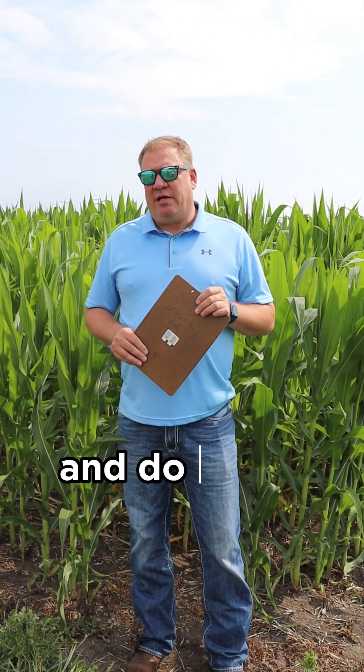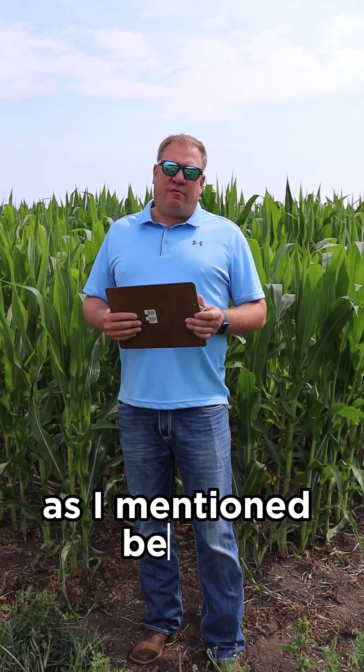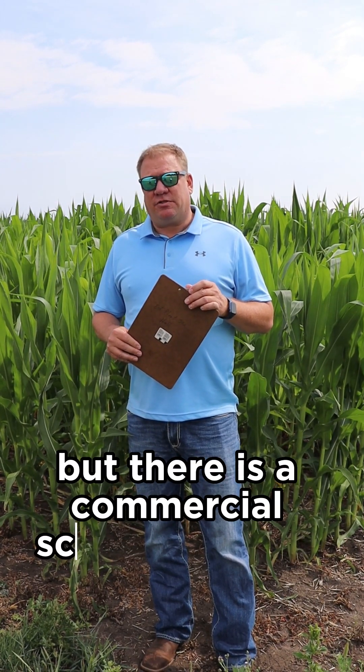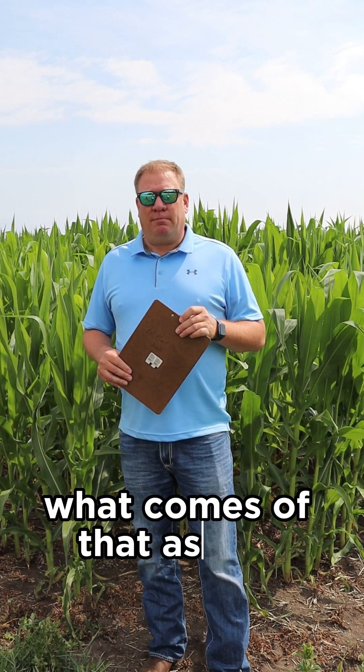We're hoping to get out here and do some plant sampling within the next week or so as we reach tassel stage. This is an internal trial, so the data will be released to Pivot Bio only, but there is a commercial scale trial going on at the Southeast Research Farm in Beresford, South Dakota, so that's going to be exciting to see what comes of that as well.